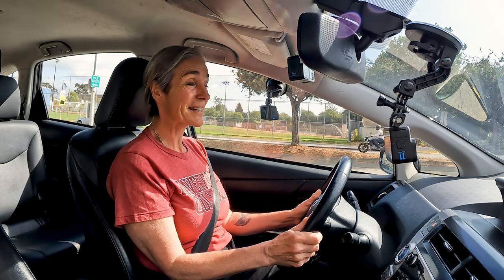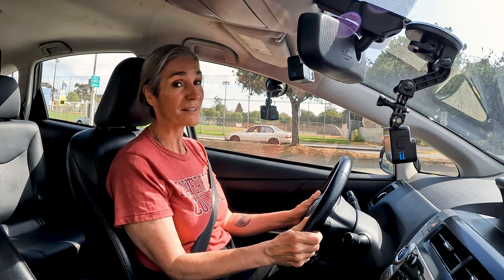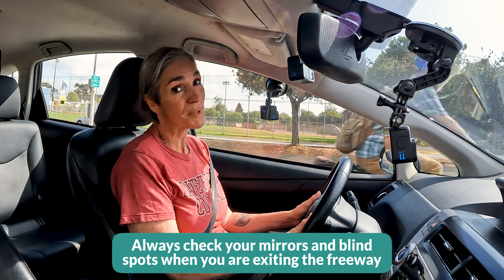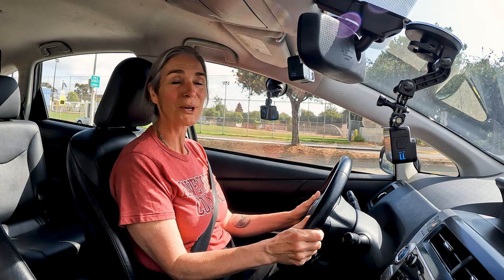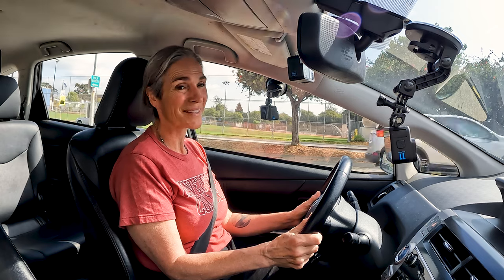When you're exiting the freeway, it counts as a lane change, so you're going to use your turn signal. You'll check your mirror and blind spot even though there shouldn't be anyone to the right of you if you're in the right lane. You want to make sure there isn't a car coming in the emergency lane, because that happens sometimes. Also keep your eyes out for a motorcyclist — you always want to be aware when you're moving right if there's a hazard on the right side of you.